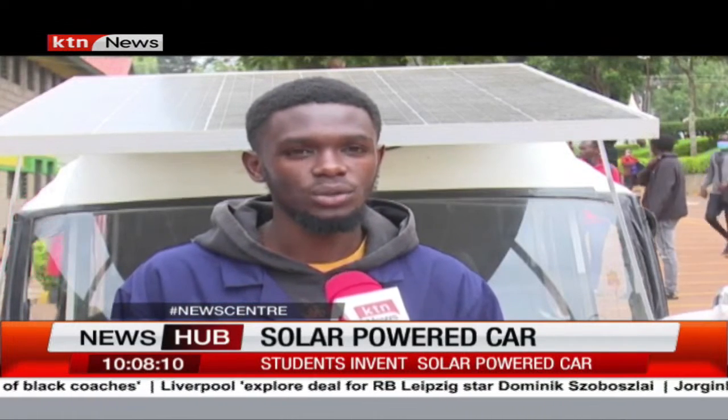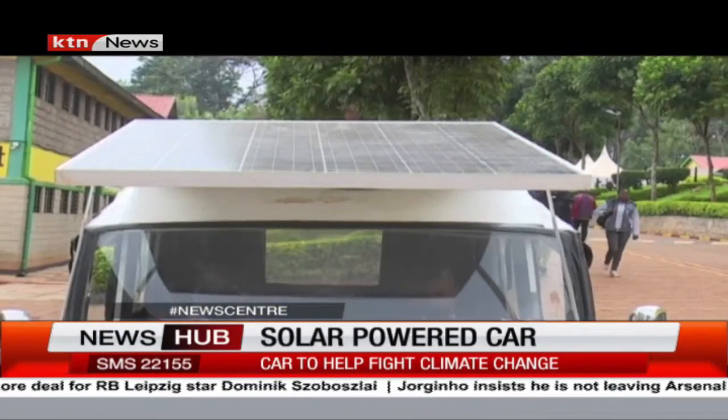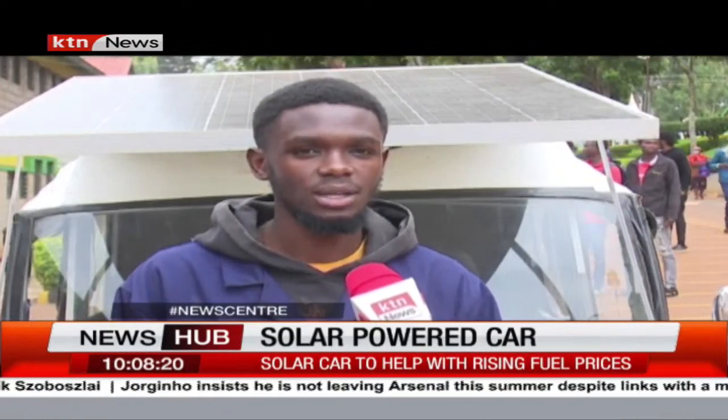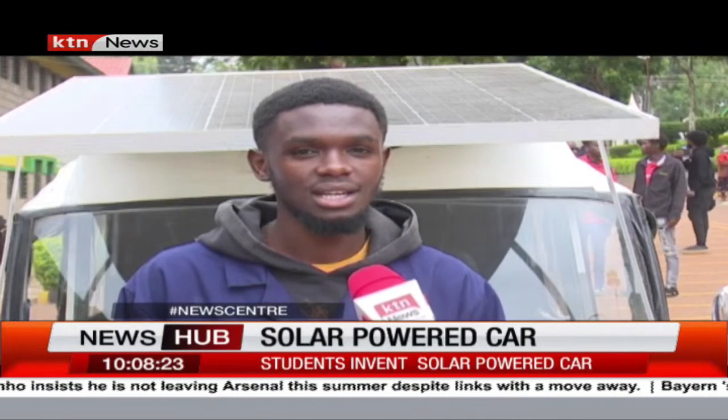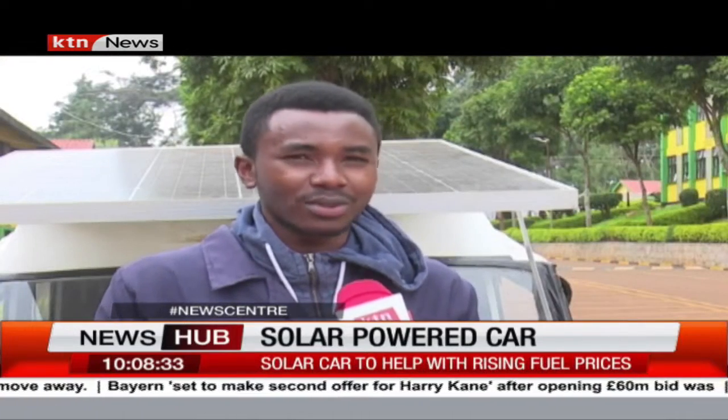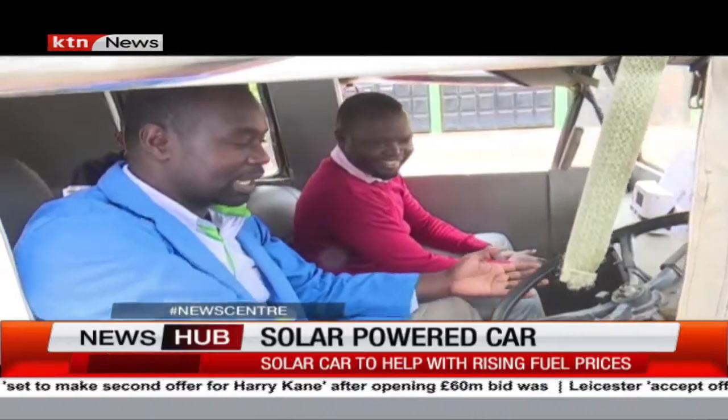The motive behind coming up with a solar-powered car was, firstly, to do away with the air pollution caused by diesel or petrol engines in this country. Secondly, the high cost of purchasing and maintaining a car. The reason one can go for this one is because the cost of maintenance is very low — it has very few moving parts compared to diesel or petrol vehicles.